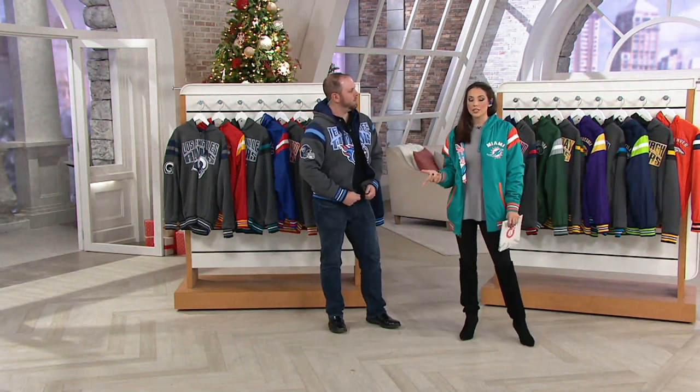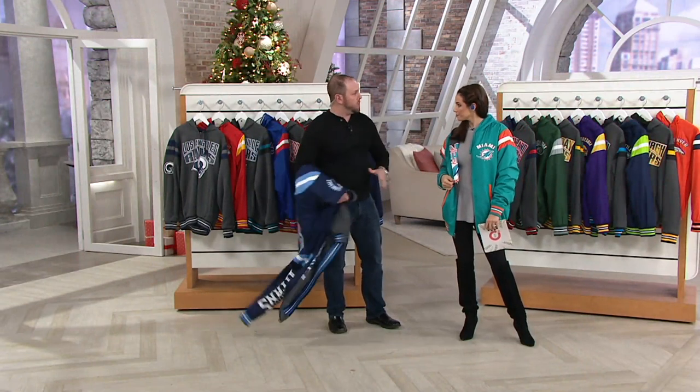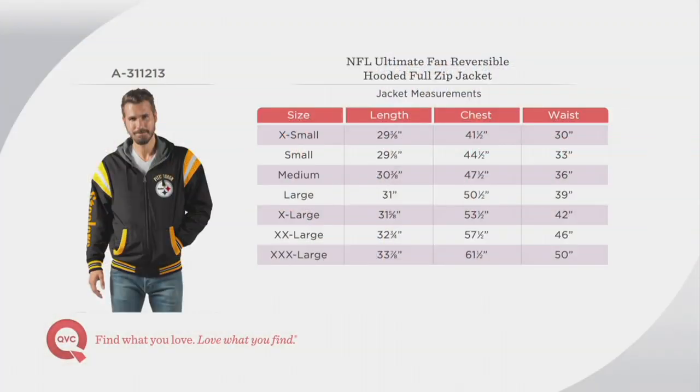In terms of sizing, NFL sizing is a little bit different than QVC sizing. This is a true sizing. If you wear an extra large, wear an extra large. Don't be afraid to size up even if you want. It's definitely a true, true size.